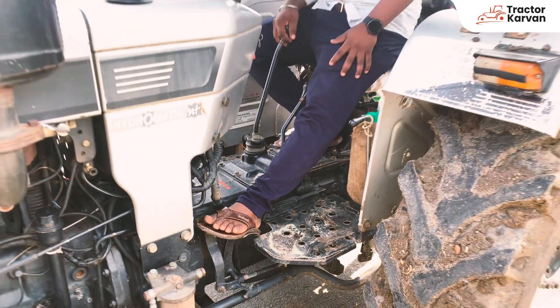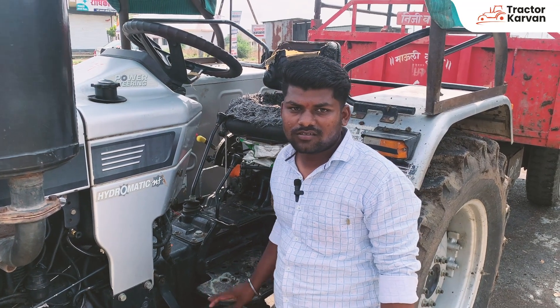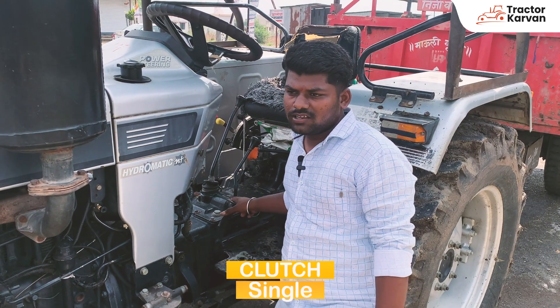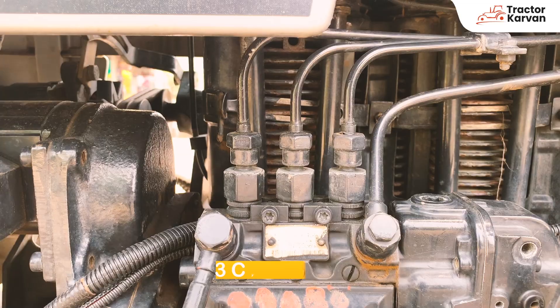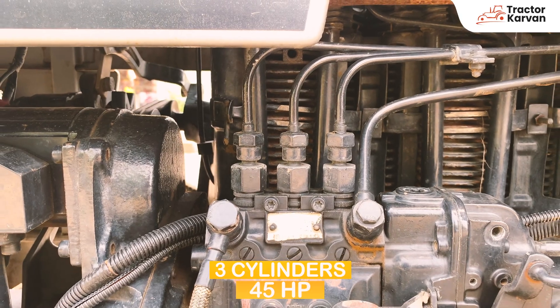I'm not sure if it is a single clutch — it is not a double clutch, it is a single clutch. This is a thin piston car. It is a 45 HP tractor.